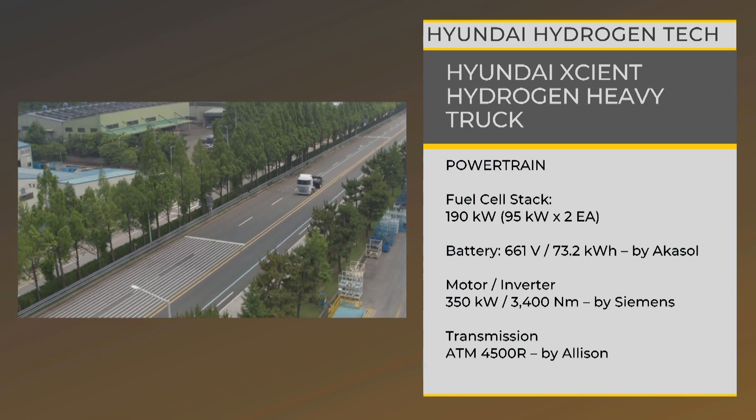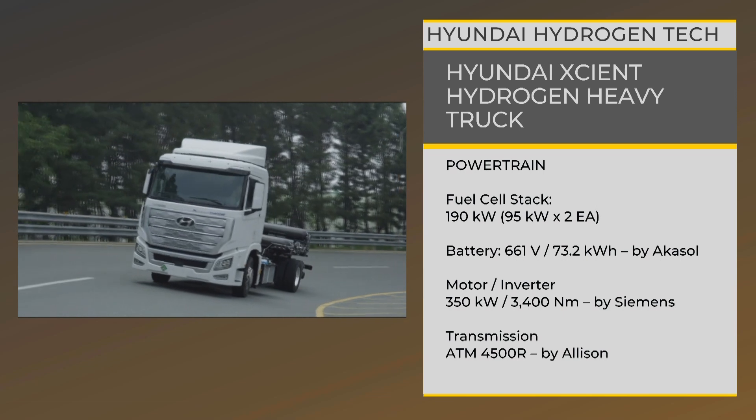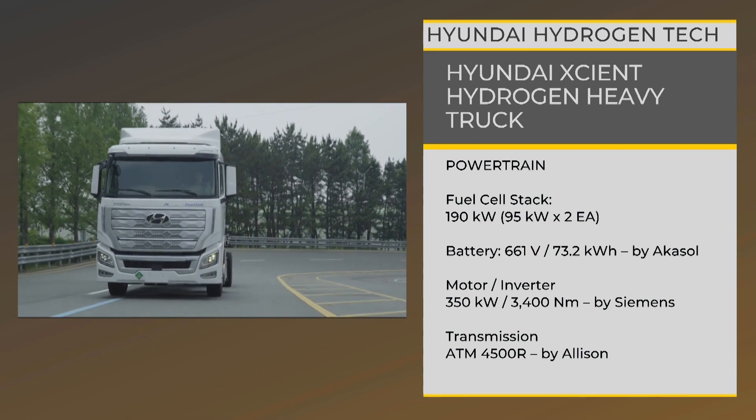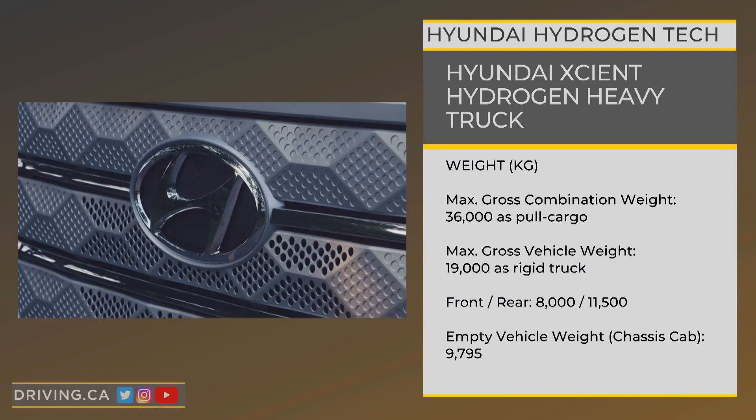Specifically, that's 400 kilometers of zero-emissions range in a 4x2 model with refrigerated upfit configuration and a 34-ton truck and trailer weight — no emissions, and with rapid refueling time. Hyundai says the Exeunt can carry a load similar to a comparable diesel truck, and that refueling the fuel cell with hydrogen takes about 8 to 20 minutes.